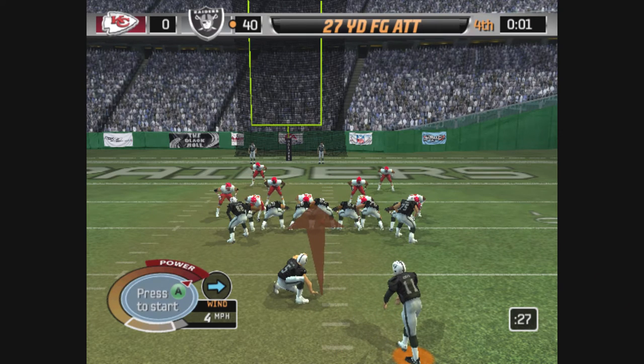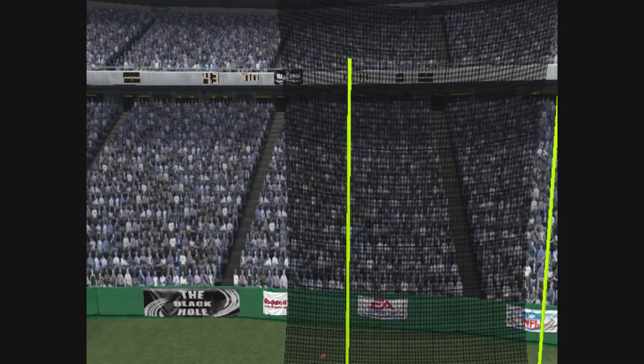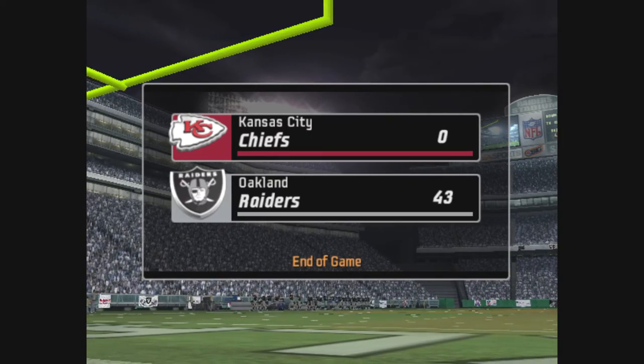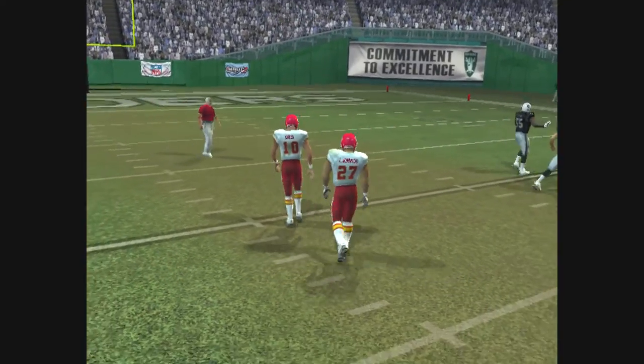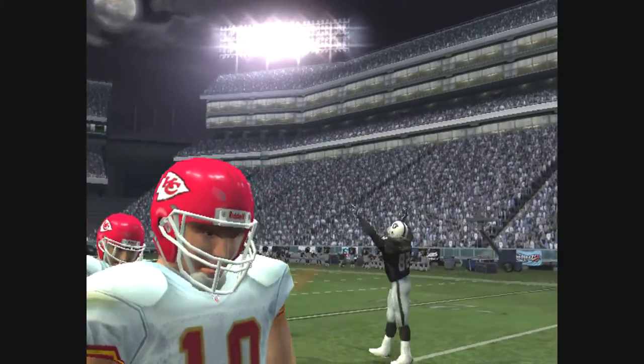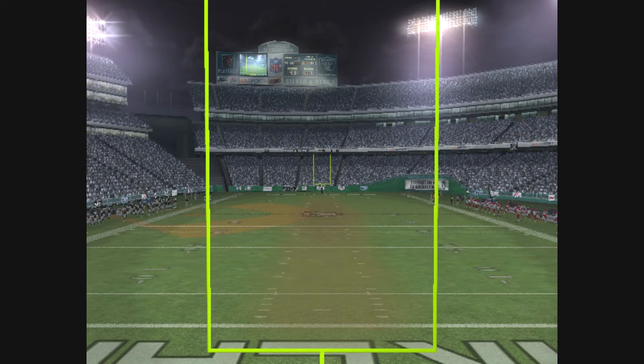This field goal try will be from 27 yards out — and it's up, the kick is good. Time runs out. The game is over. The final score: Oakland 43, Kansas City zero. This game is presented by the authority of the National Football League and EA Sports. Any publication, rebroadcast, or other use of the descriptions and accounts of this game without the express written permission of EA Sports is prohibited. This is Al Michaels — good night.